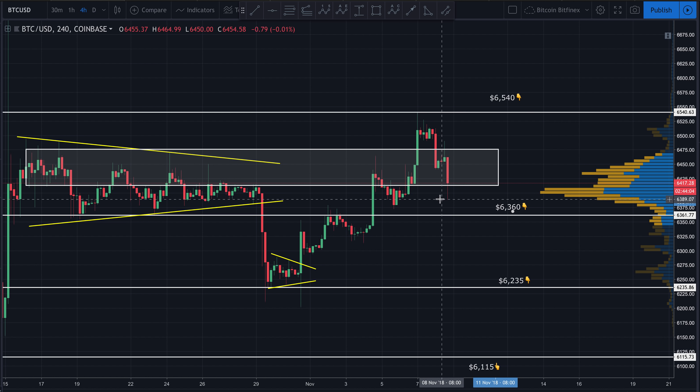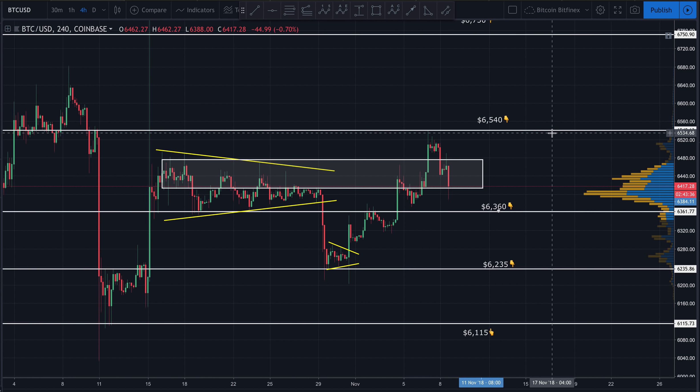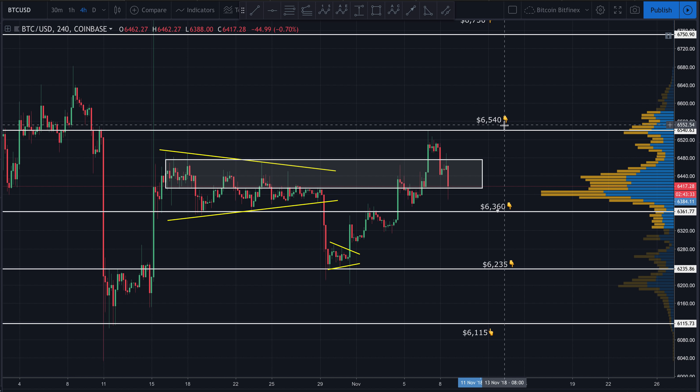For now, all eyes are on this area to see if we break down further and test 6360, or come back up and test this zone to see if we can break above 6475. Breaking above 6500 would be significant in my opinion, and I do think if we break above 6500 we've got better than a 50/50 shot at taking out 6540. If we take out 6540 with consolidation — price stays above it rather than just wicking through — that's going to be a very bullish sign.